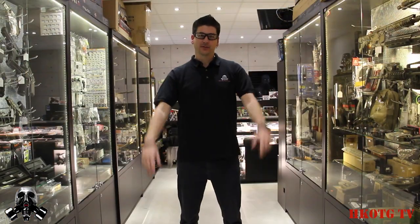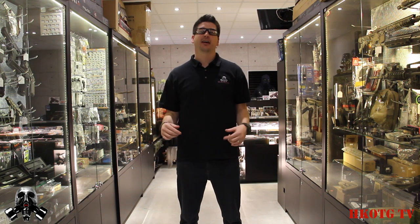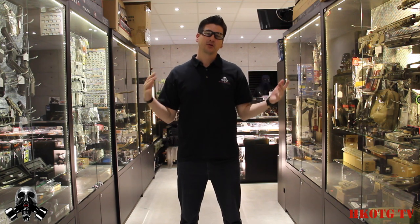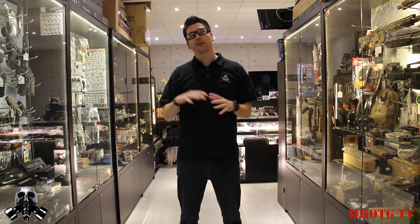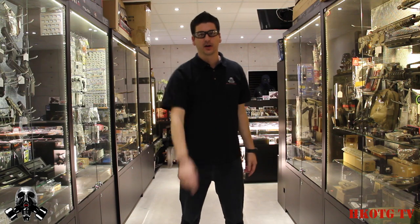Hello and welcome to another episode of HKOTG TV. My name is Man and we're down at our buddy Edwin's. Edwin has opened a new shop down here in Quarry Bay — he's moved from his smaller shop to a much bigger shop. CRW has come a long way and we're really proud of the guy. We're going to show him some support by making this video about his shop.